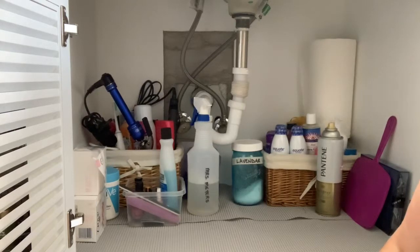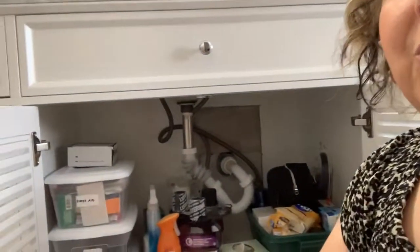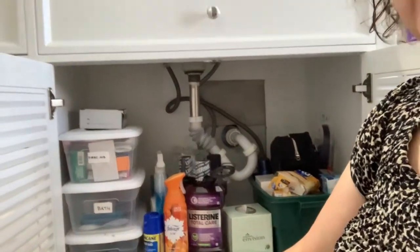Now let me see what's under hubby's side of the sink. I was able to get up off the floor after cleaning out my side. Now we're going to see about hubby's side — let me reposition the camera so you can see what we have going on over here.